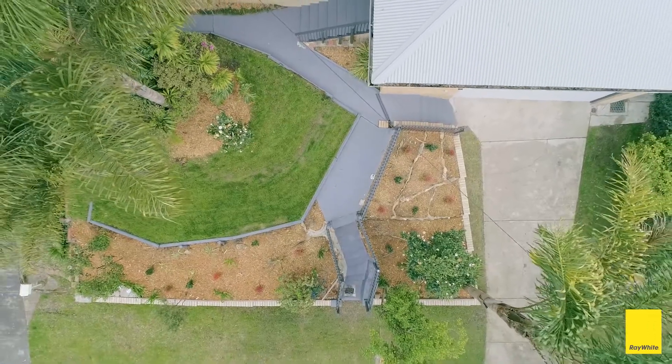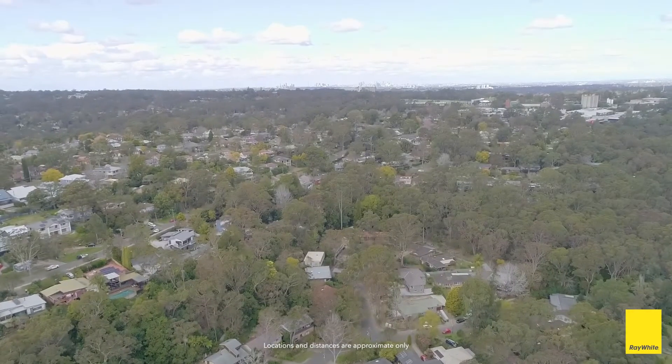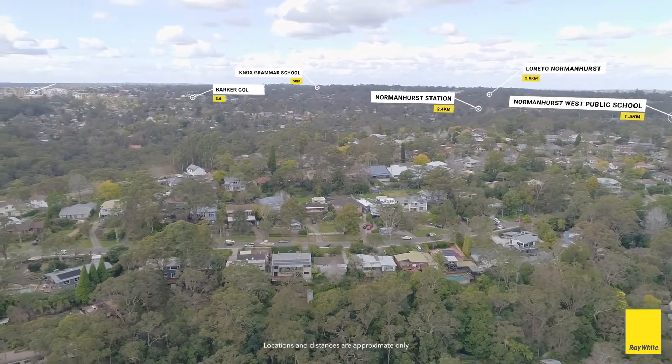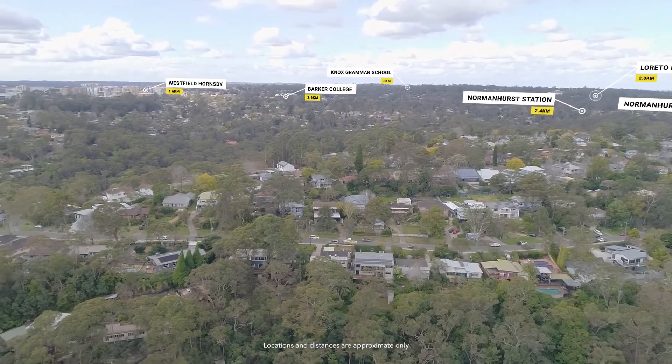Conveniently located in a friendly neighbourhood and within close proximity to an array of amenities, parks, transport and schools, including Normanhurst West Public School, Knox Grammar and Loreto Normanhurst. Bus stop at the doorstep to Hornsby and Normanhurst stations.